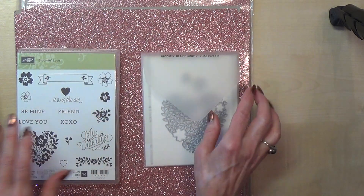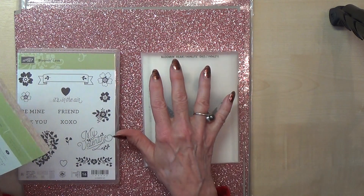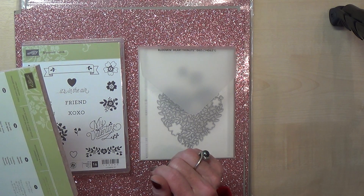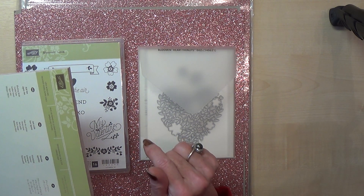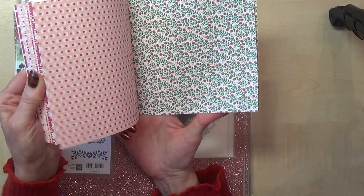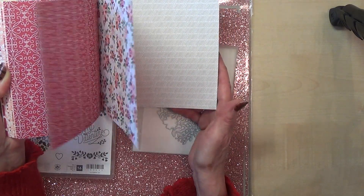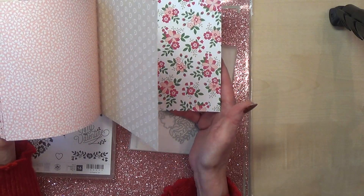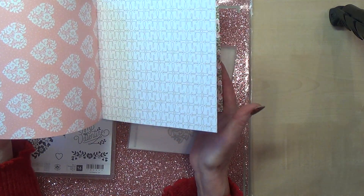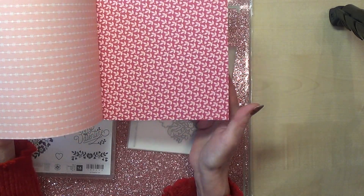And then I bought the paper stack that goes with this as well. I think this has probably been aimed at Valentine's, but I don't really do much with Valentine's Day. However, this is going to be fantastic for weddings and wedding anniversaries — there's just so much in here. I love these designs. You've got plain designs as well as the really feminine designs, and designs that you could use to make a male Valentine's card if you wanted.